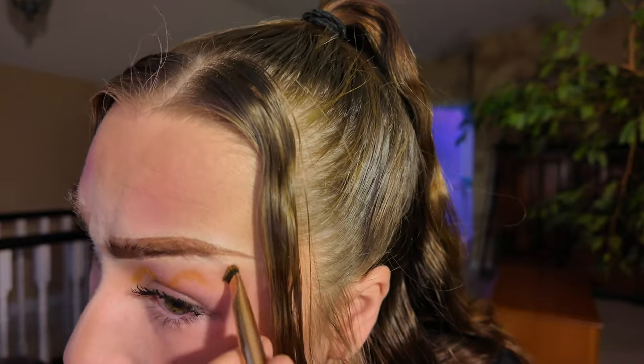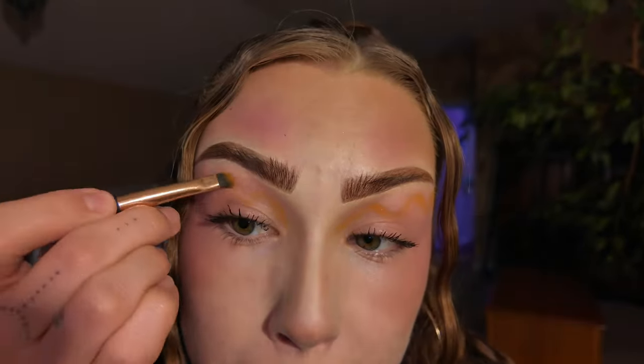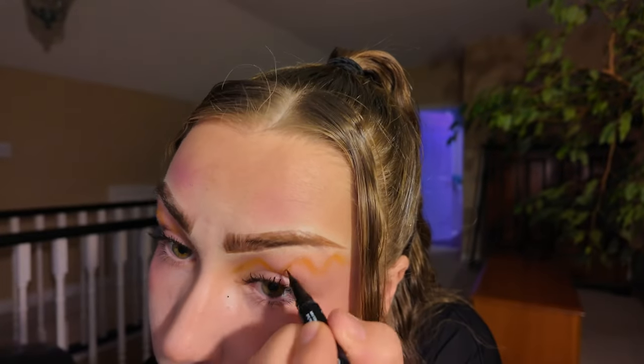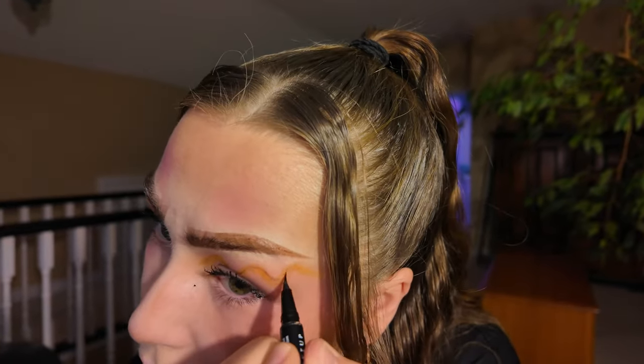My loves, I'm taking you to the other room to finish this because the lighting has just gone shit on me. Orange, obviously — a nice fine tip. We're just gonna make squiggles, baby. Kind of like that. On the tips of every kind of curve, we're gonna pop a little gem on there.